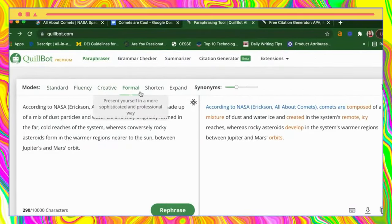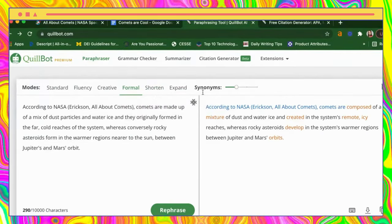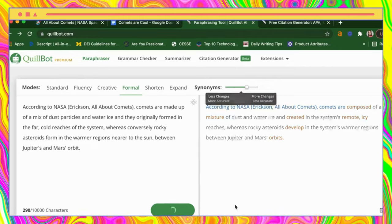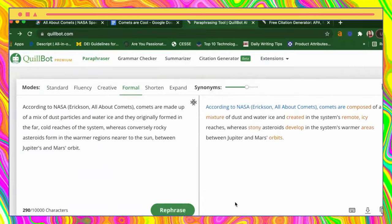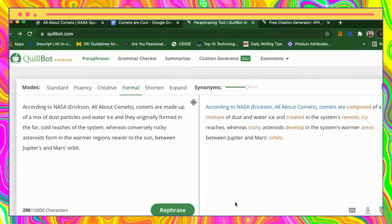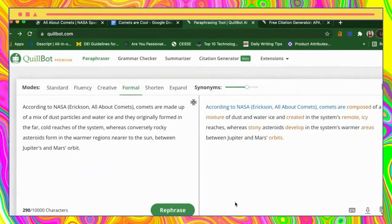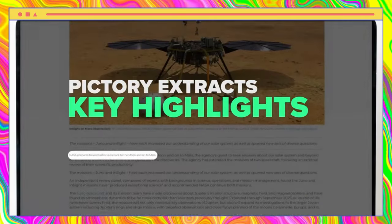Quillbot is a powerful writing tool that can assist in the process of paraphrasing, editing, and summarizing text. With advanced algorithms and language processing capabilities, Quillbot can help users quickly and easily produce high-quality written content. Whether you need to rephrase a sentence or check your work for grammatical errors, Quillbot is a reliable and efficient solution.